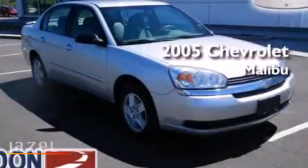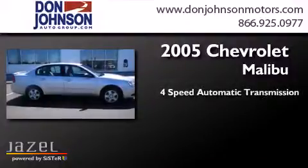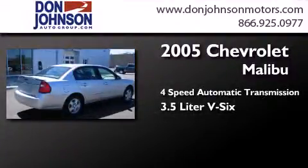This is a 2005 Chevrolet Malibu. This car has a four-speed automatic transmission and a 3.5-liter V6.